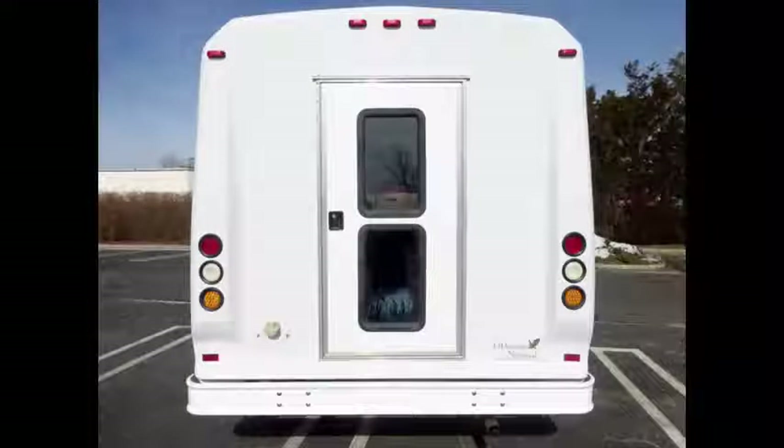We have fully detailed it to give it an excellent appearance. The bus was very well cared for and was on a fleet maintenance schedule and serviced regularly. Rear door.